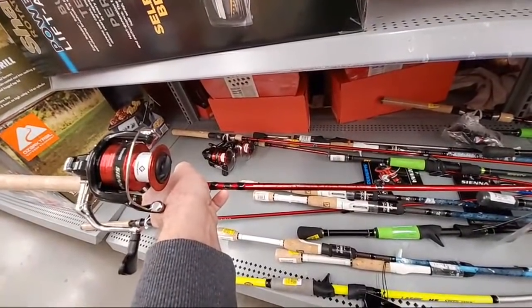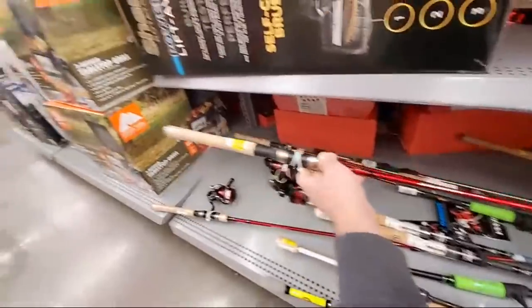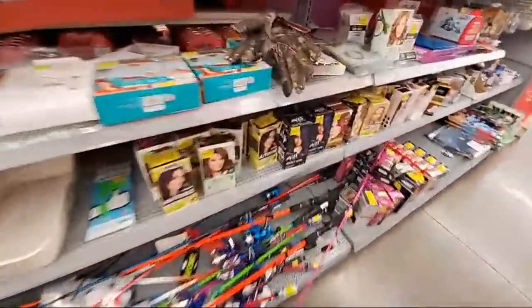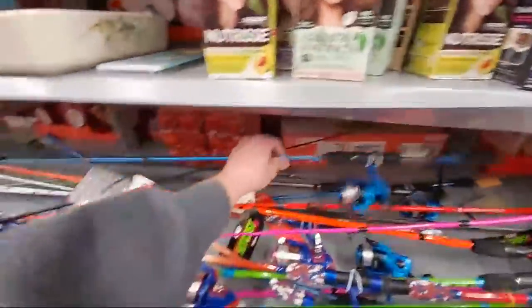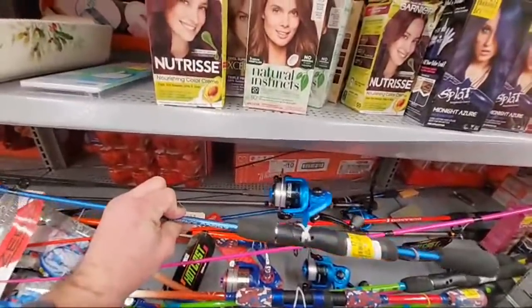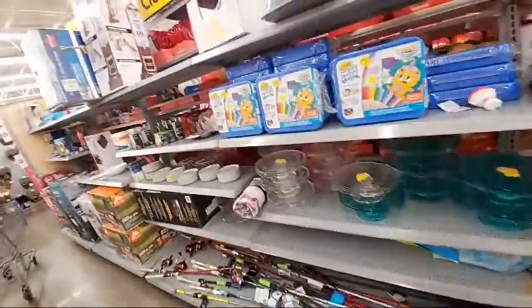Let's see what we got. We got this medium action 7-footer - $20 isn't bad though. I don't know, I'll think about it. If I didn't have 20 fishing rods, I'd probably grab that. Unfortunately, like this Zebco down to $7 - that's a perfect fishing rod for a beginner, but that's not what we're in here for. I've got a few things I'm looking for.